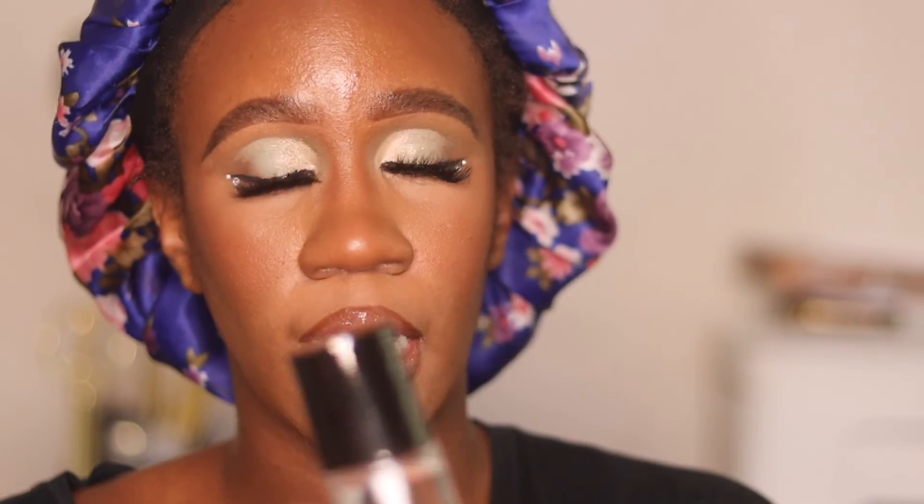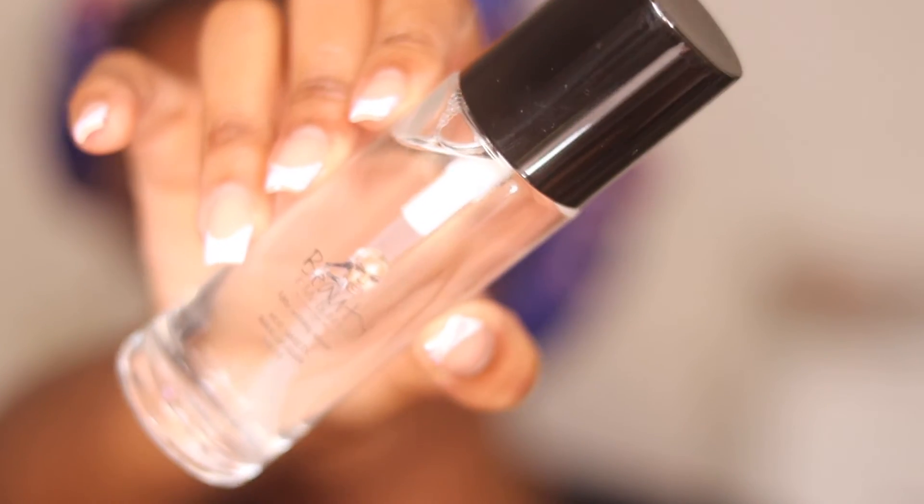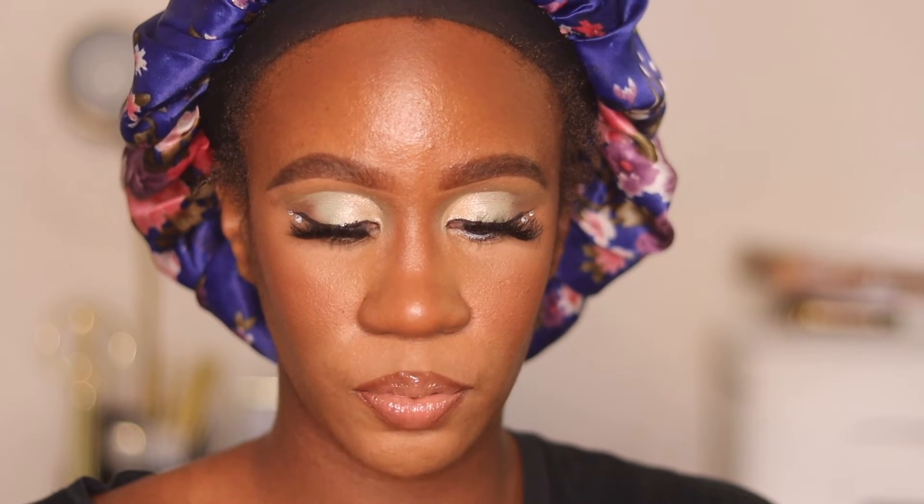I've also got the setting spray by Style Channel Beauty. He says it's an 18-hour setting spray — Hot Sweetie Makeup Fixer. It does have a fragrance, so if you don't like fragrances, then it might not be for you.